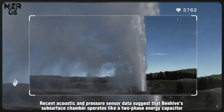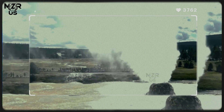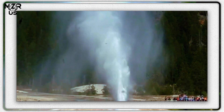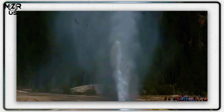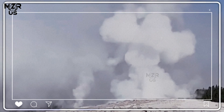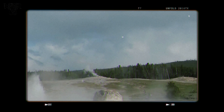Recent acoustic and pressure sensor data suggests that Beehive's subsurface chamber operates like a two-phase energy capacitor, storing immense pressure in the form of superheated steam and releasing it in rapid, violent bursts. Unlike Old Faithful's predictable cycles, Beehive follows a quasi-chaotic pattern where minor pressure imbalances or thermal feedback loops can drastically alter timing.